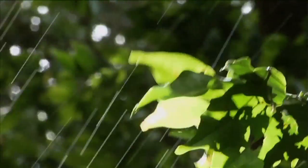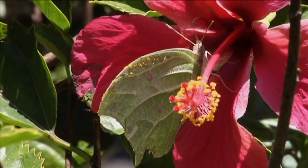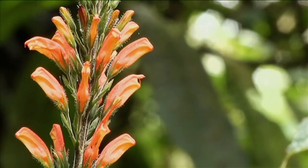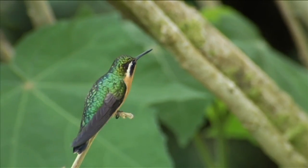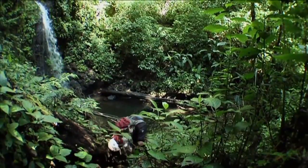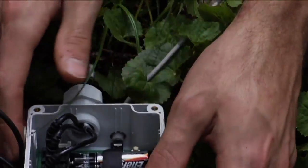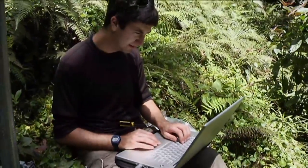These forests capture a lot of cloud moisture, and the plants and animals that live in the forest depend on them for their survival. They're also a source of fresh water for much of the population. I'm really interested in how changes in water — whether it's dry or wet — affects plants.